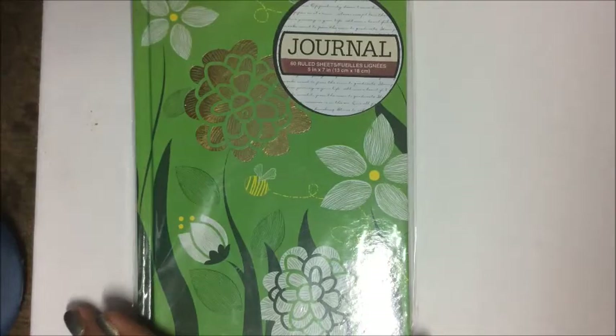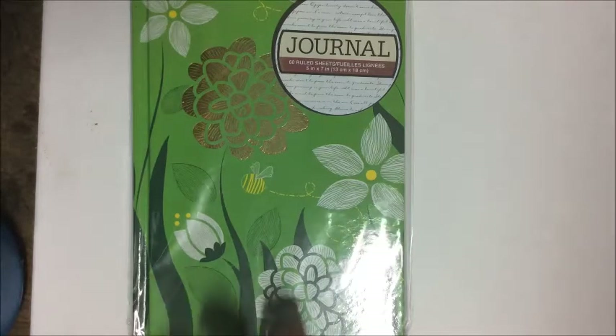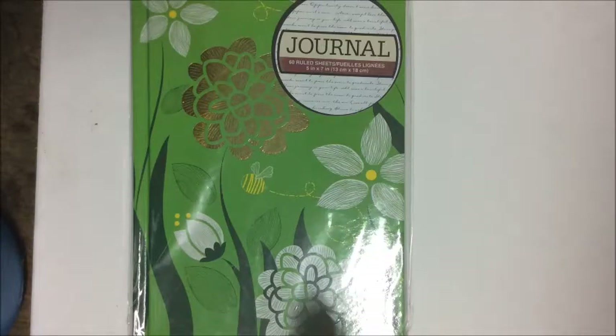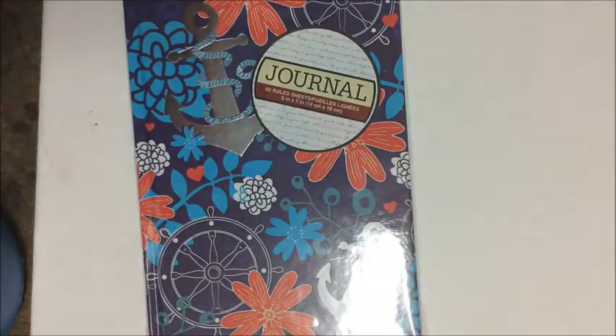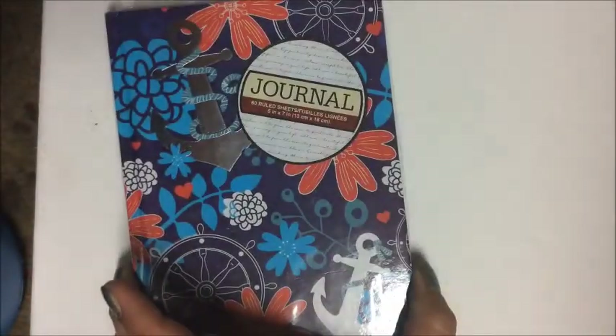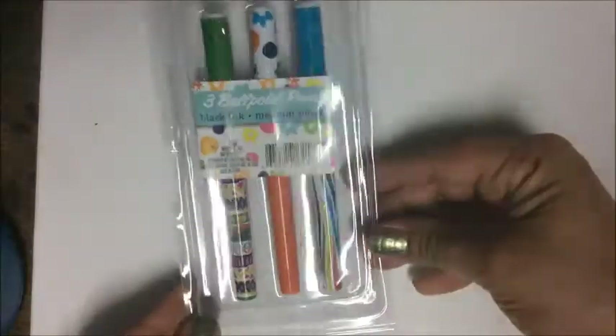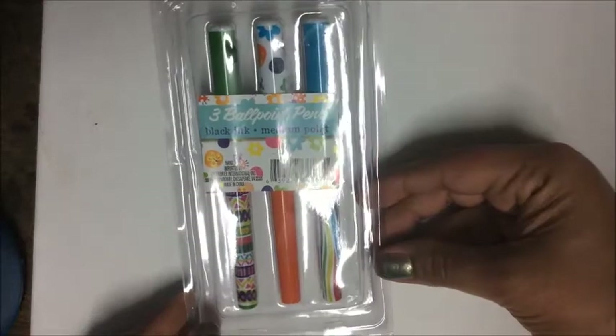I've been really impressed with the journals and notebooks Dollar Tree has been getting. This journal is beautiful for spring and summer, featuring flowers and a bumblebee, with 60 ruled sheets at 5 by 7 inches. Similarly, another journal contains 60 sheets at 5 by 7 in a nautical theme.